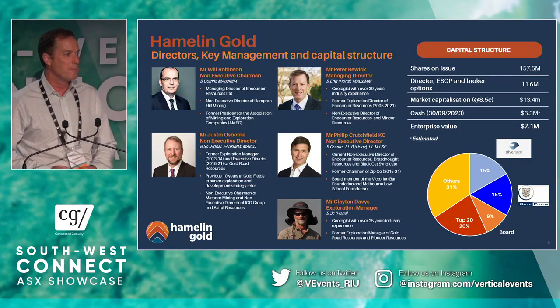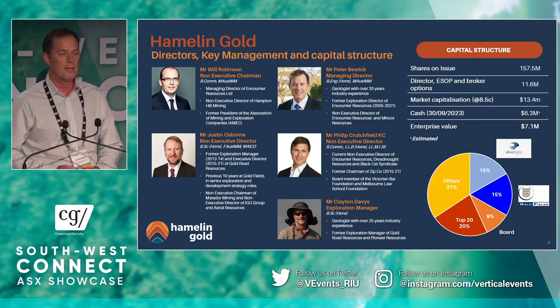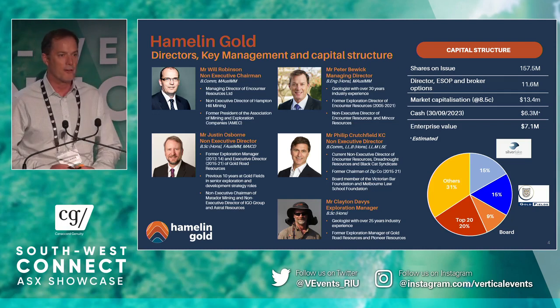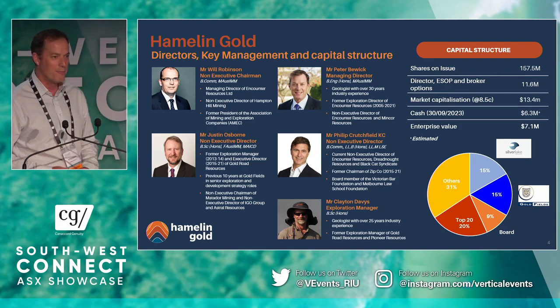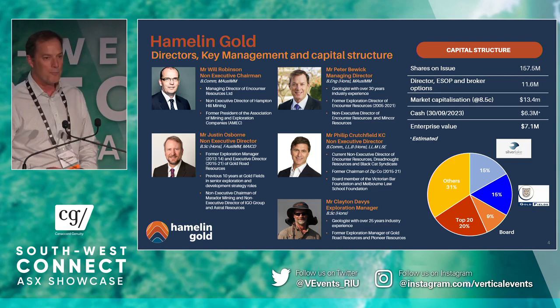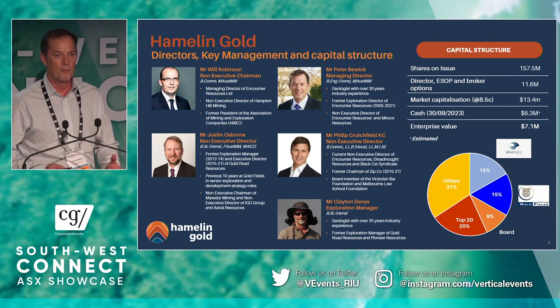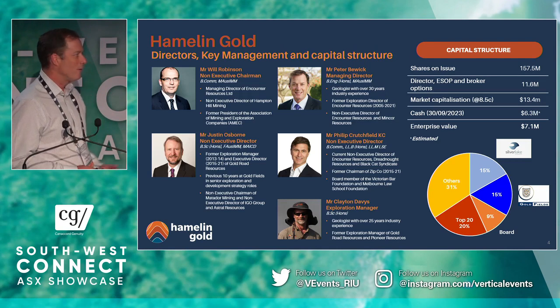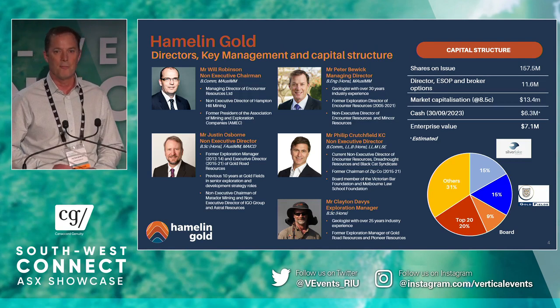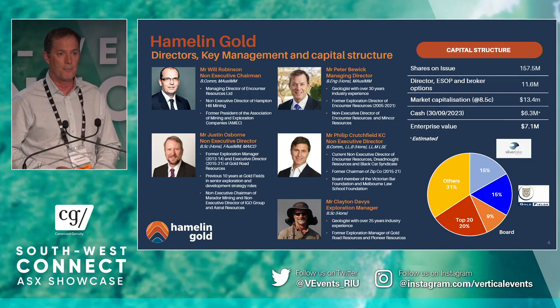I'll introduce you to the company. I'm a geologist by trade, joined by Justin Osborne on the board, and along with Clayton Davies, our exploration manager, we've had a few years exploring for orogenic gold in Western Australia — not quite a hundred, but not far off it. On the board with us, William Robinson is the managing director of successful greenfields explorer Counter Resources and comes from a commercial background, and Philip Crutchfield, King's Counsel based in Melbourne, previous chairman of Zipco. So a pretty well-rounded and experienced board.